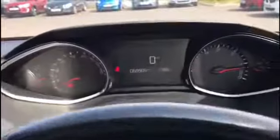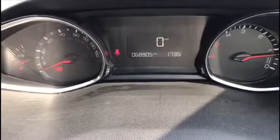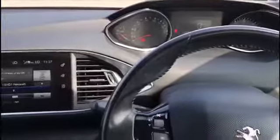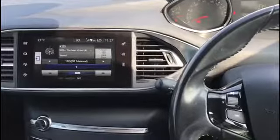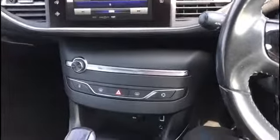Inside the car, the mileage is just 68,905 miles — still very low. There have been just two registered owners, so it's been well looked after. This car also has zero road tax, so it's free. Another great benefit of the car.